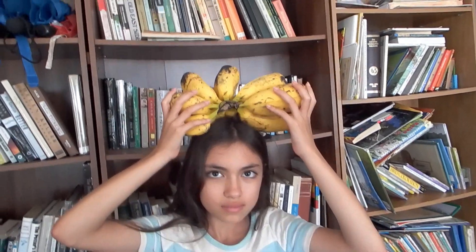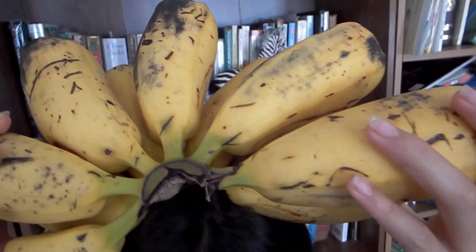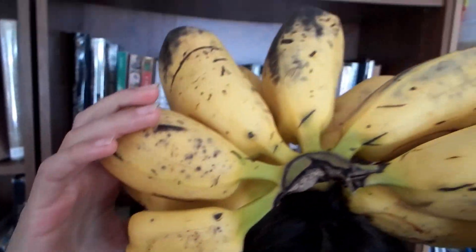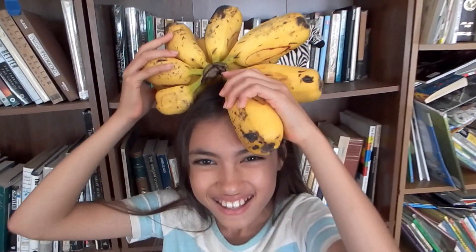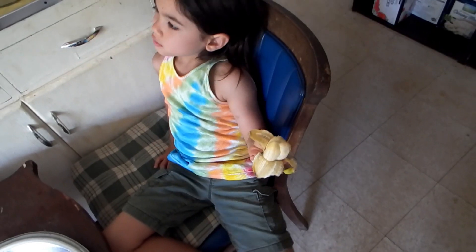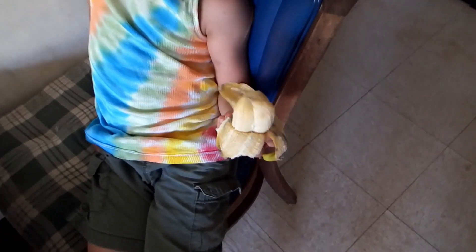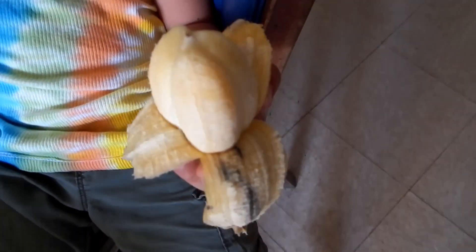Hello friends. Let me show you an extremely chubby banana. I've never seen such chubby bananas before. Look at this. And this is how it looks when it's peeled — a triple banana.